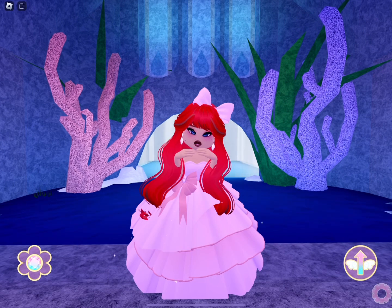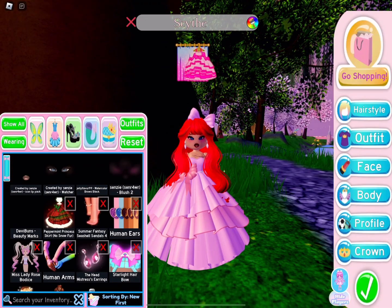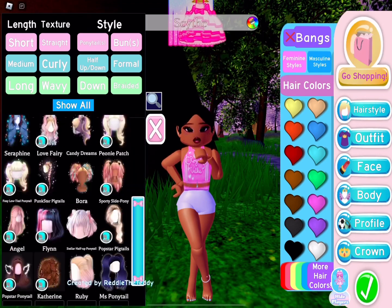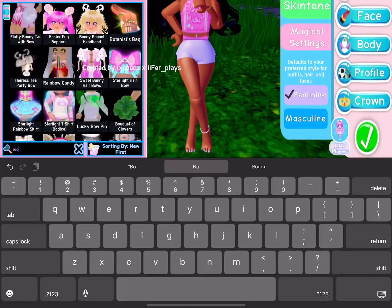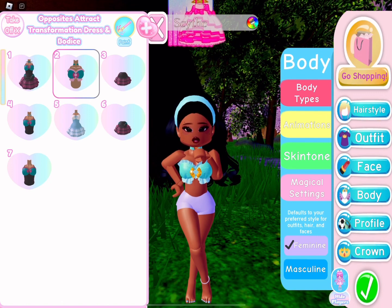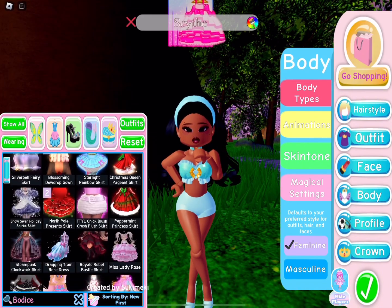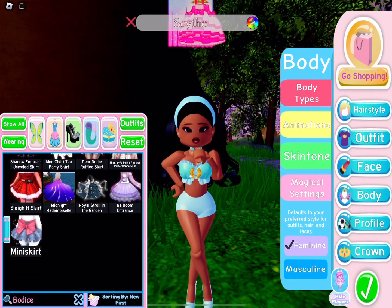Moving on to our fourth princess — I think she is very beautiful, and I love that she has a pet tiger, which a lot of people leave out. I struggled with the hair because I didn't know which ponytail to choose, and she has a headband, which we don't really have in Royal High yet. I felt this hair was the best representation. I had to go with the opposites attract bodice because it just matches hers, and I tried to find the right lace for her pants or skirt but couldn't.